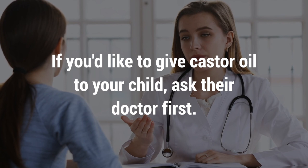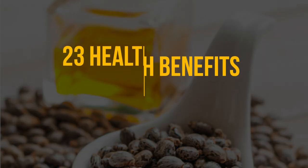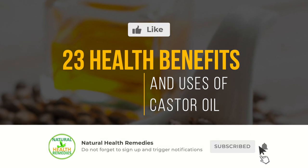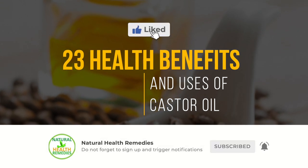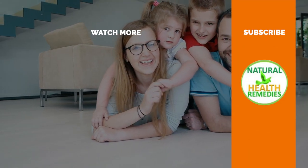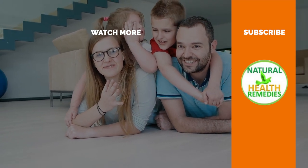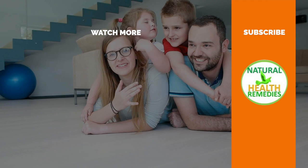If you'd like to give castor oil to your child, ask their doctor first. I hope you've enjoyed this video. If you have, please subscribe to Natural Health Remedies, and don't forget to give this video the thumbs up. I'm sure you're going to enjoy our next video on 13 Wonder Castor Oil Health Benefits and Beauty Uses. Thanks for watching and bye for now.